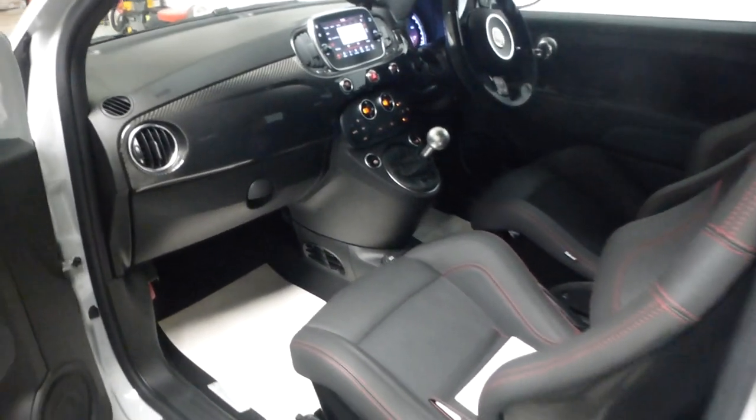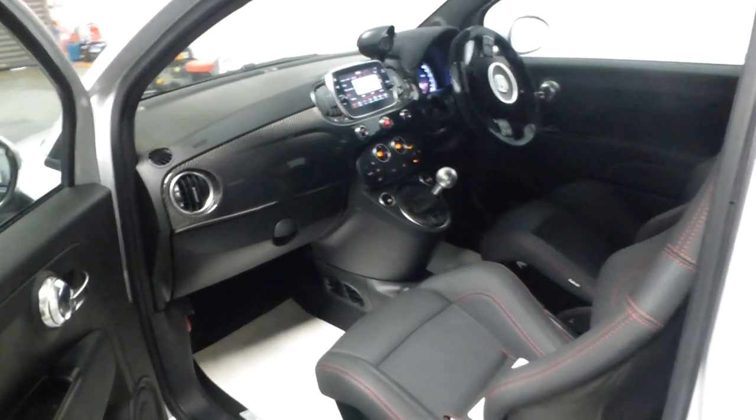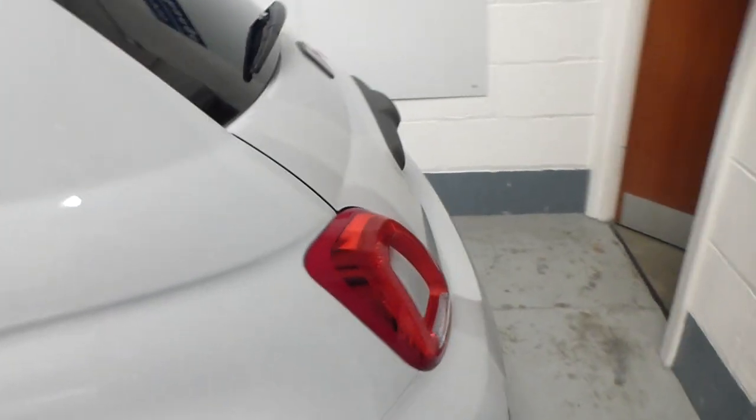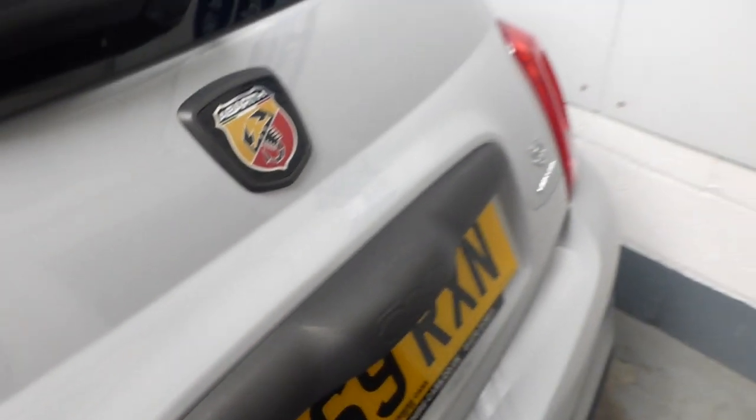It has Apple CarPlay, which means you can use Google Maps. It also has a built-in navigation system which is voice activated. From the rear, you have tinted rear windows. This is the dark finish around the badging and the boot handle.